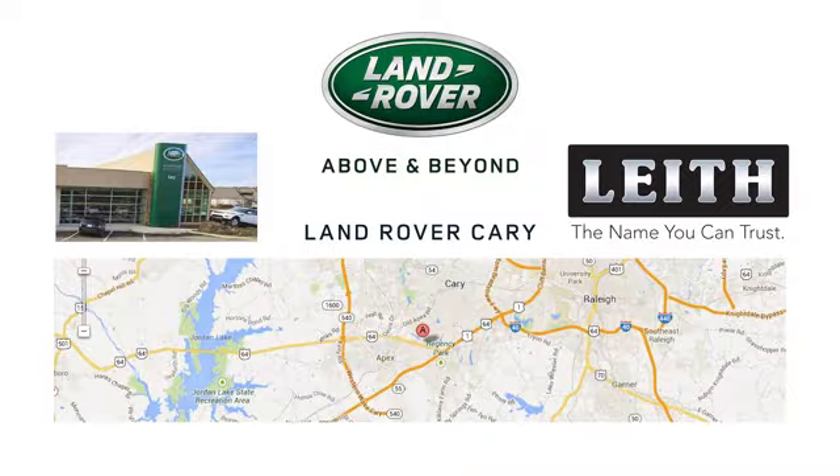Land Rover Carry, part of the Leith Automotive Group and providing a superior buying experience for over 30 years.